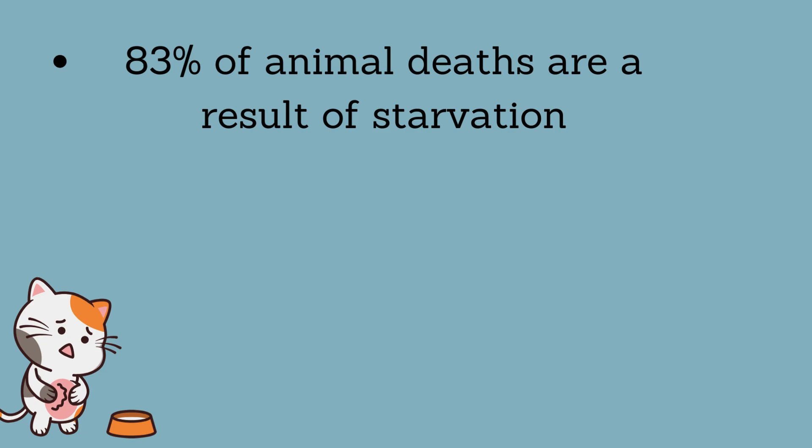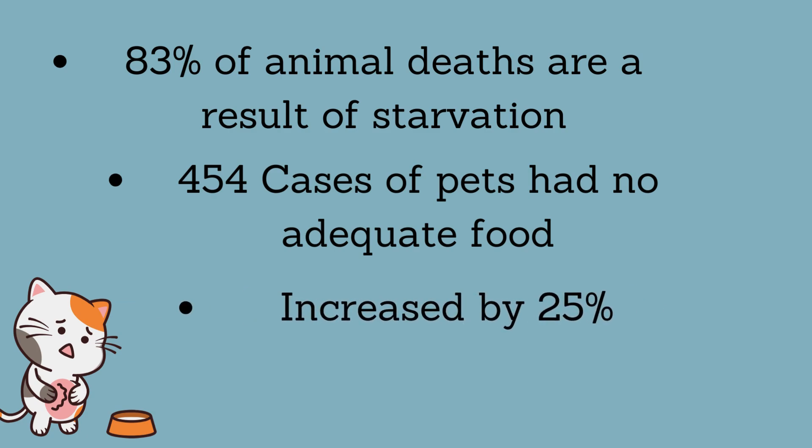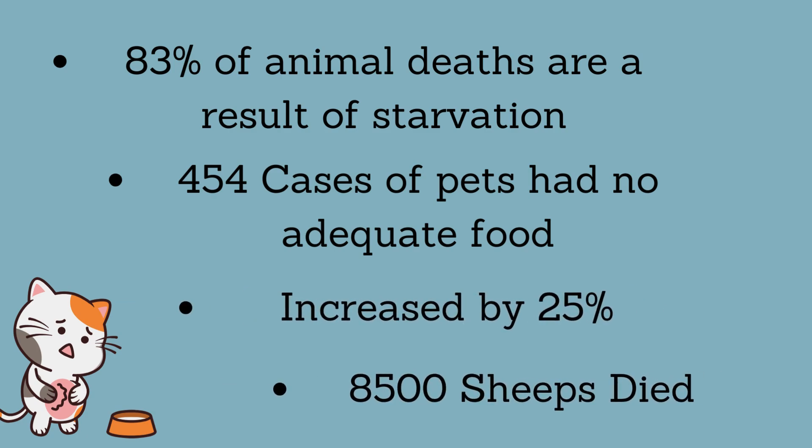Did you know that 83% of animal death in Australia is a result of starvation? In 2023, our SPCA report 454 cases of where pets had no adequate food. They also state that animal starvation has increased by 25% in the past 5 years. They also report that 8,500 sheep died during transport due to starvation.